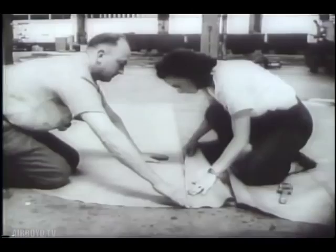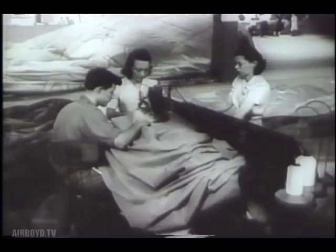The U.S. Navy speeds the building of giant non-rigid airships. To special women workers is entrusted the handmade construction of the bags.